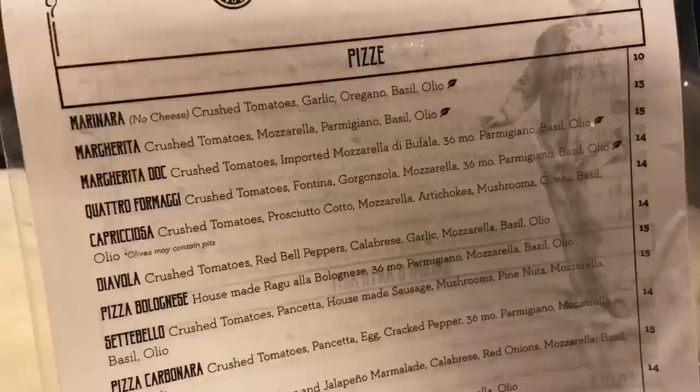It's All You Can Vegas, everybody. It's Derek, and I'm here at Settebello at the District at Green Valley Ranch in Las Vegas. This is a pizzeria, and this is said to be some of the best pizza in Las Vegas. So let's see what there is to eat. All right, this is the menu right here.